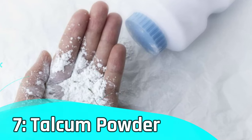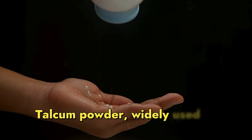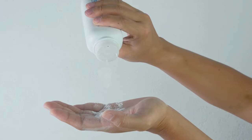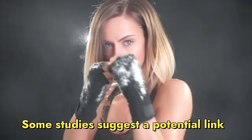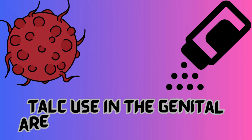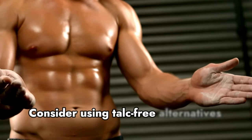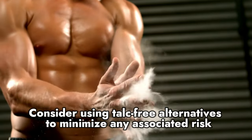Number 7 – Talcum powder. Talcum powder, widely used in personal care products, has been a subject of controversy. Some studies suggest a potential link between talc use in the genital area and ovarian cancer. Consider using talc-free alternatives to minimize any associated risk.